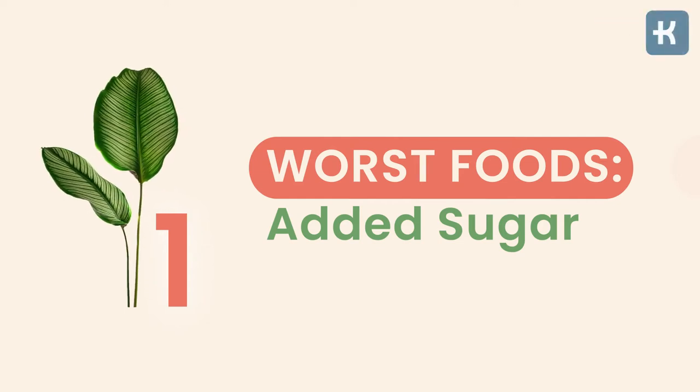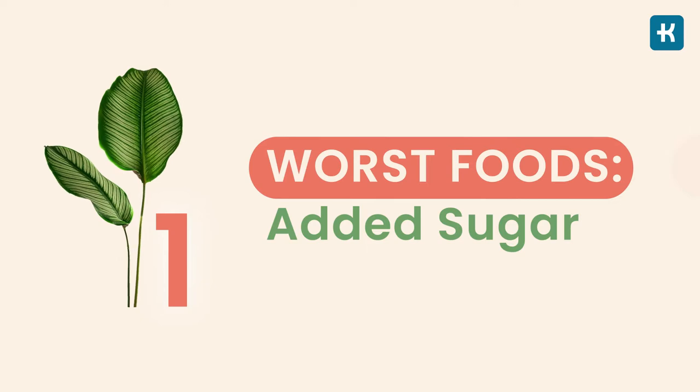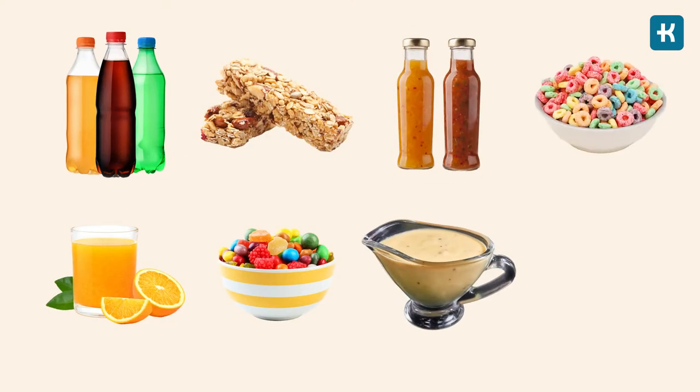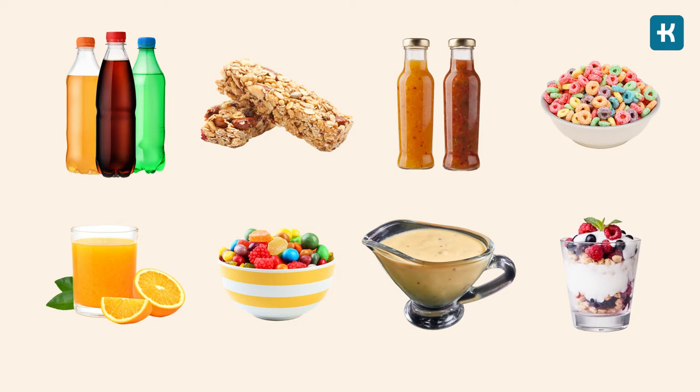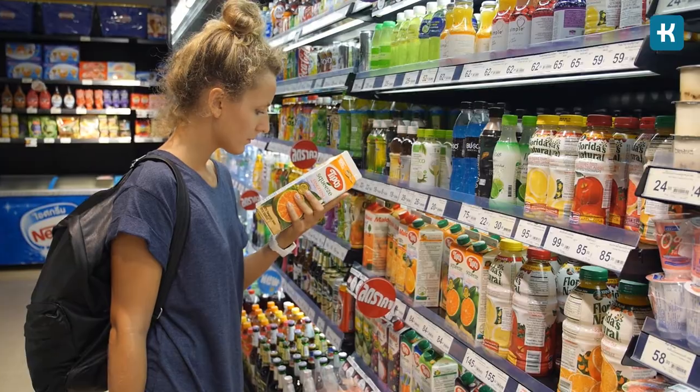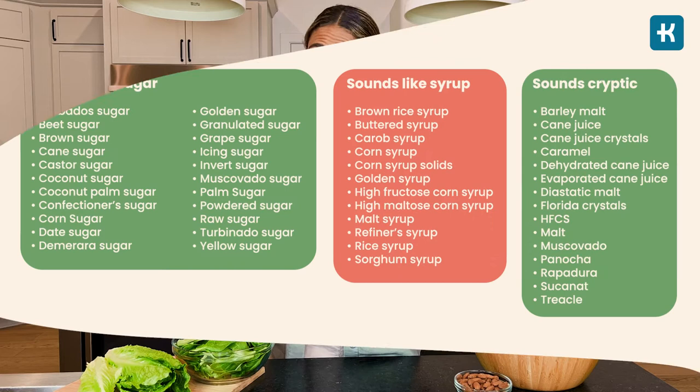The number one food you should eliminate from your diet is added sugars. Added sugar is basically everywhere — soft drinks, juices, granola bars, candy, sauces, salad dressings, cereals, and even some yogurt. That's why I recommend paying extra attention to food labels when buying products, because sugar has a lot of sneaky names that food manufacturers use.